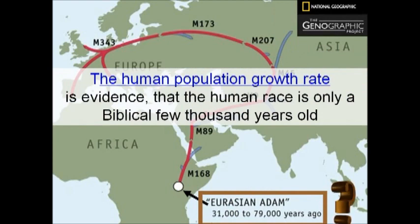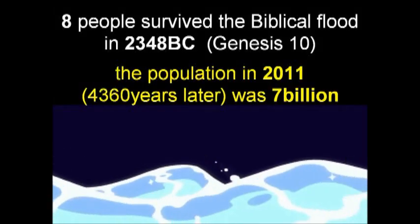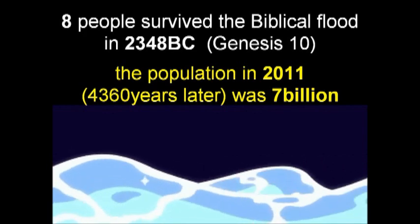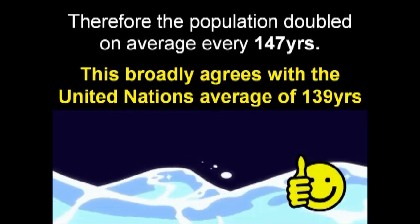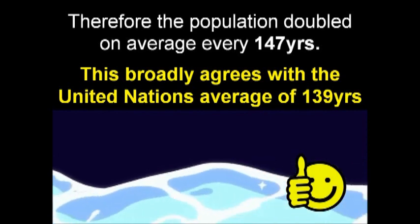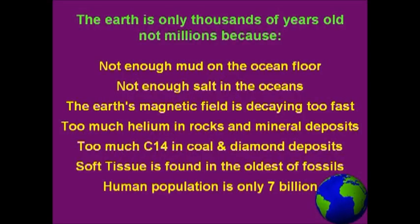The human population growth rate is evidence that the human race is only a biblical few thousand years old. Using United Nations population statistics, 139 years is the doubling period estimated between 1500 and 2000 AD. According to the Bible, eight people survived the biblical flood in 2348 BC. The population in 2011 was 7 billion. Therefore the population doubled on average every 147 years, which broadly agrees with the United Nations average of 139 years. The Earth is only thousands of years old, not millions.